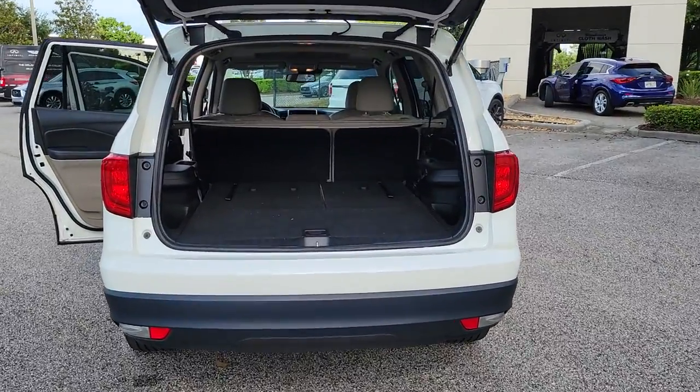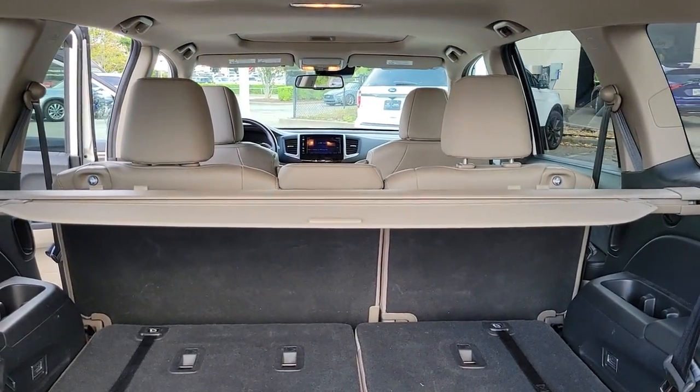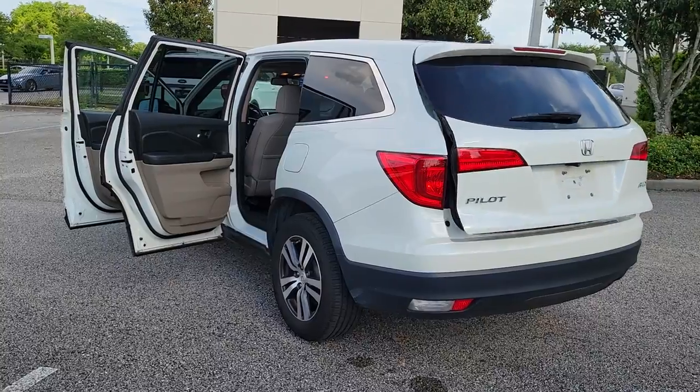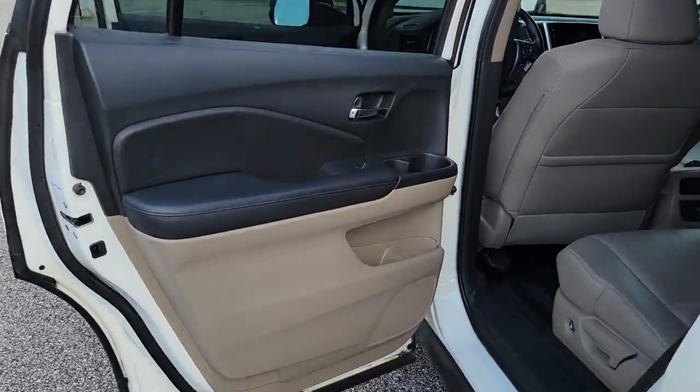These are just some of the great options this vehicle comes with: keyless entry, all-wheel drive, sun/moonroof, power liftgate, lane keeping assist, remote engine start, adaptive cruise control, keyless start, power passenger seat, satellite radio.